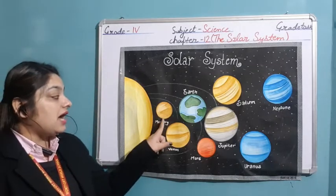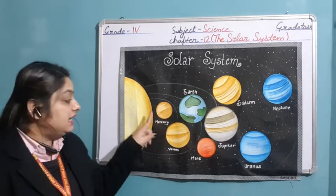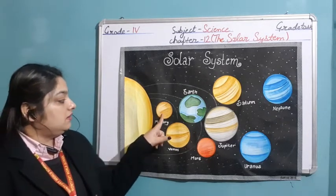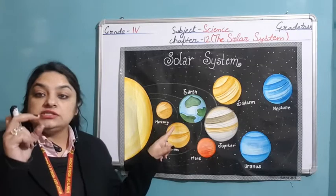First of all, Mercury. Mercury is the first planet nearest to the sun and it is the smallest planet among all.